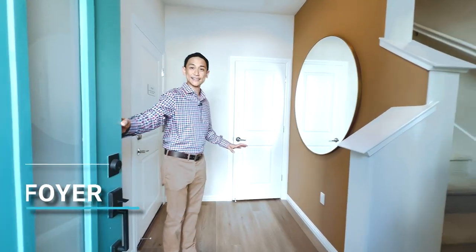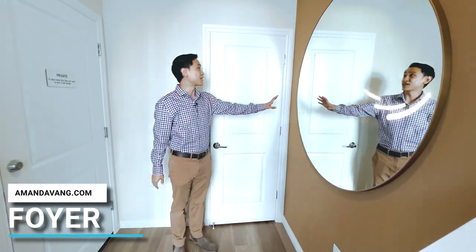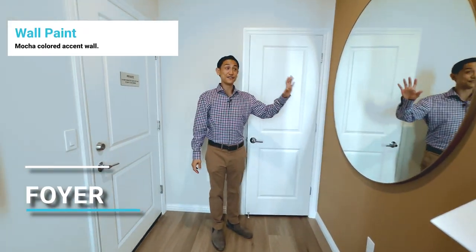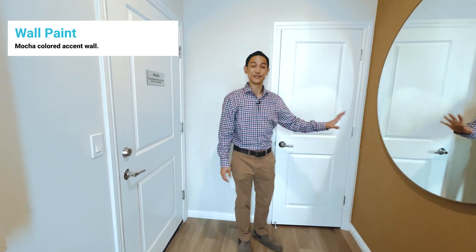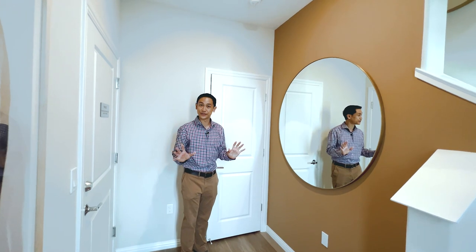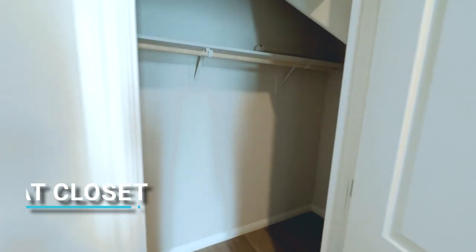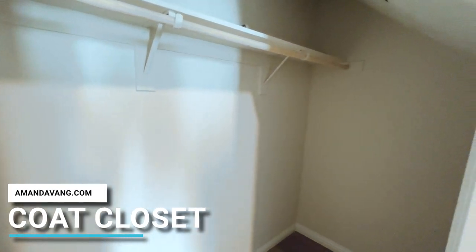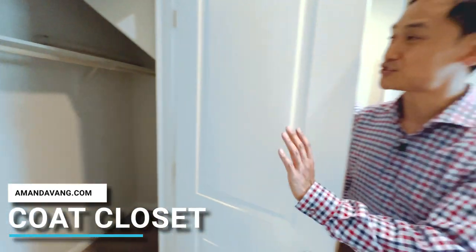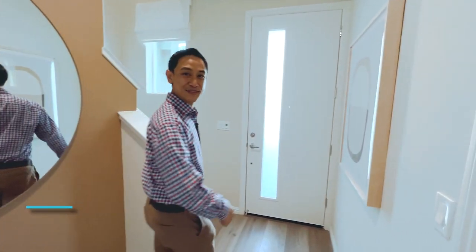First we have this foyer area. I like that they've painted this as an accent wall — Amanda calls this a mocha color. Very unique, not something you would see very commonly, but once we get to the main floor, it fits in perfectly with everything. I love this feature too: instead of just a normal coat closet, you have an extended coat closet, so plenty of room for not just your coats, but storage as well.